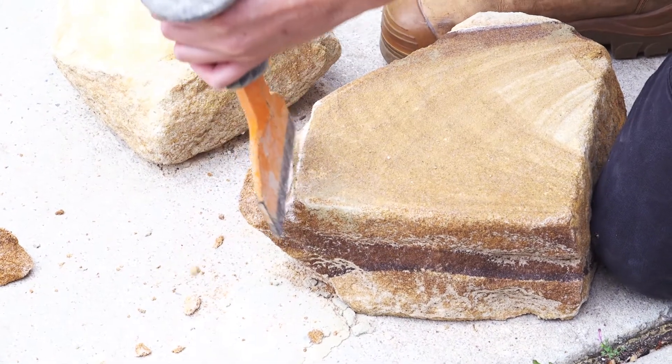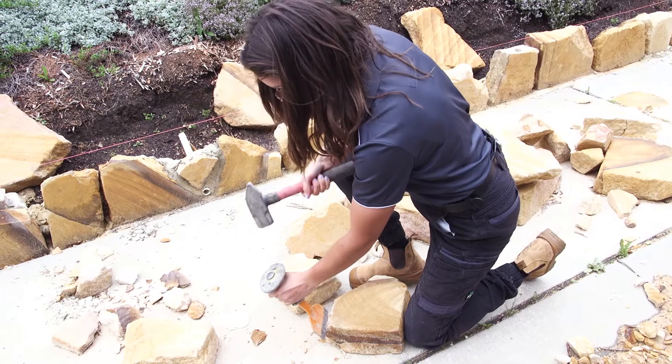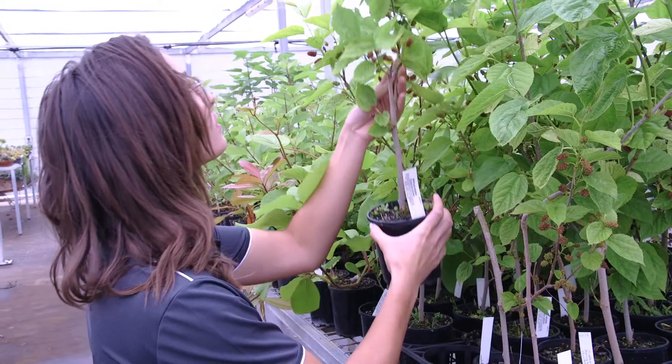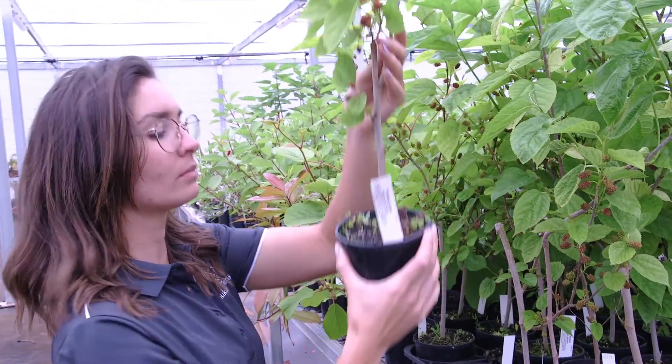My name is Makala and I'm a third year landscape construction student at CIT. I love the construction elements. The teachers here are amazing at teaching them. A favourite of mine would be timber work, as well as paving and concreting. It's all things that I use every day at work, so it's great being able to learn that here.